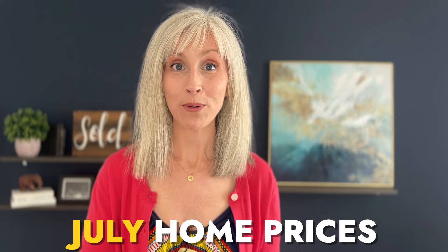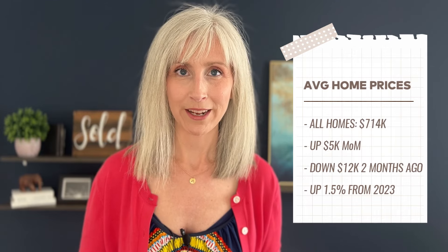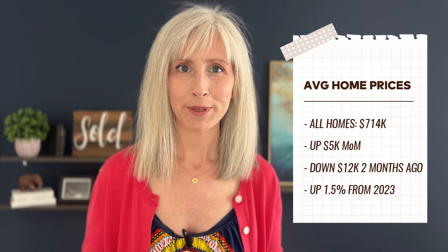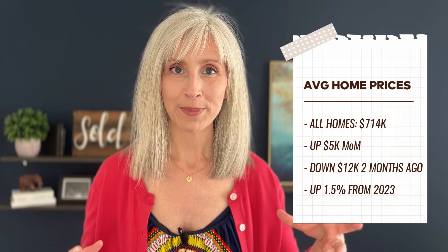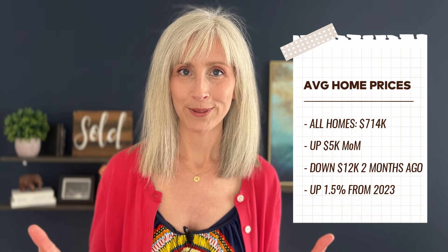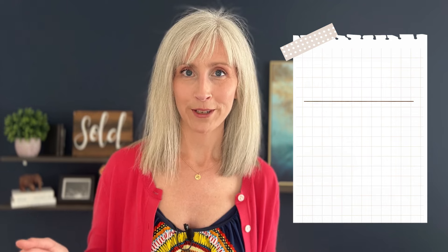On to home prices — the average closed price for all homes in July is $714,000, an increase of $5,000 over last month. We weren't sure which direction we'd go, because last month's update showed large drops in average and median prices. The average price drop in May for all homes sold was $12,000, so we've had a $5,000 recovery. Year over year, we are still up 1.5%.